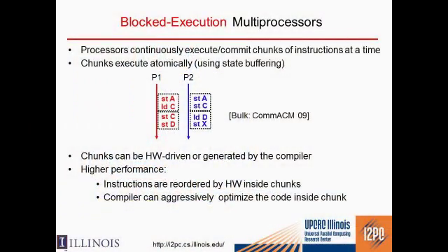The bulk multi-core is an example of a blocked execution architecture — an architecture where processors continuously execute and commit chunks of instructions at a time. We are abstracting away single instructions. Instead of offering the architectural state after every instruction, processors will execute 1,000 or 10,000 instructions and then commit.